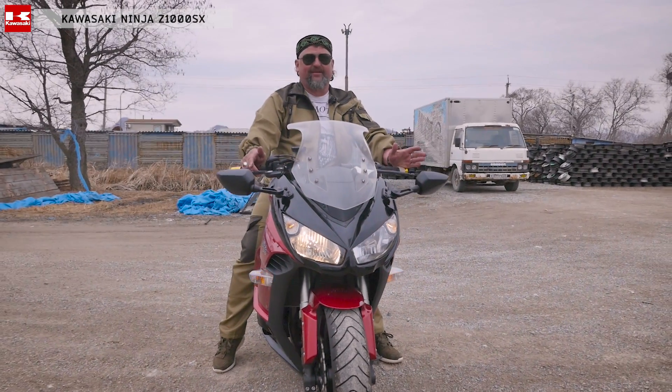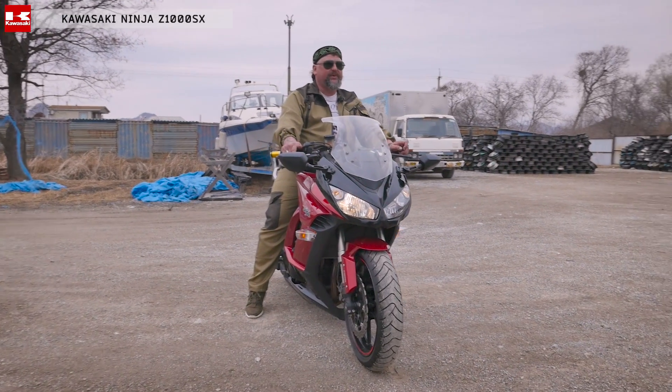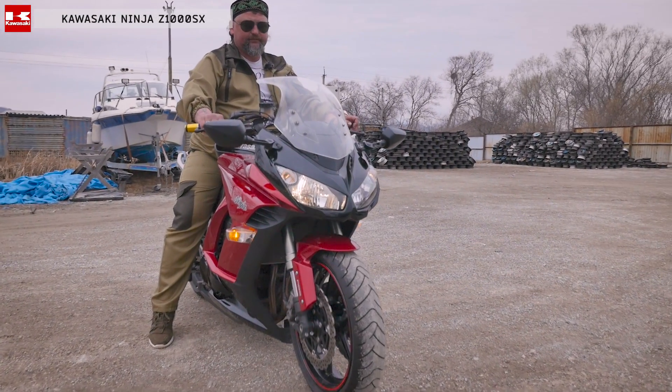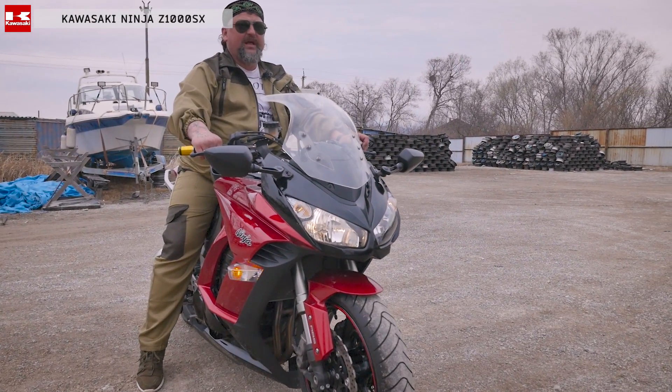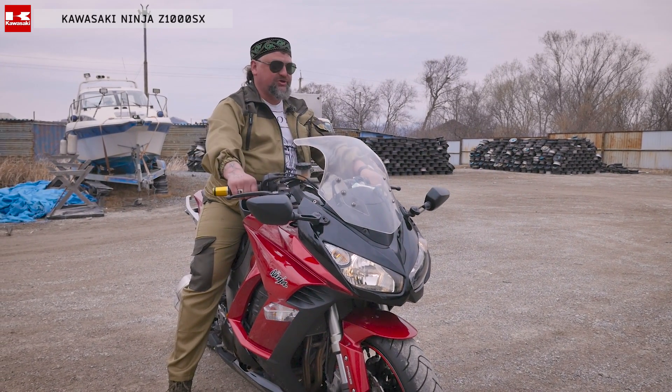Запускаем. Красивая мелодичная работа этого мотоцикла. Очень приятно — ласкает душу. За счет того, что у него четыре свистка, создается свист.